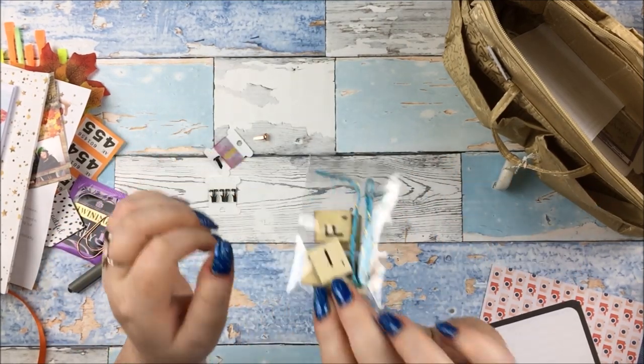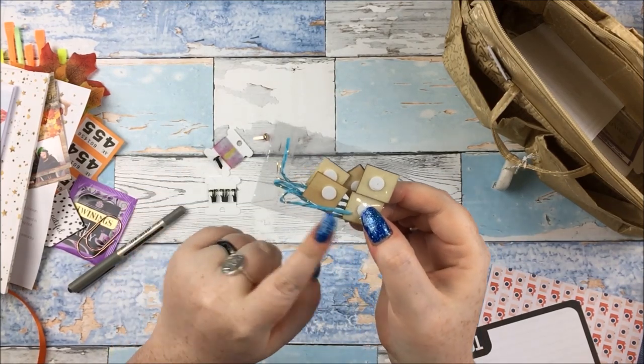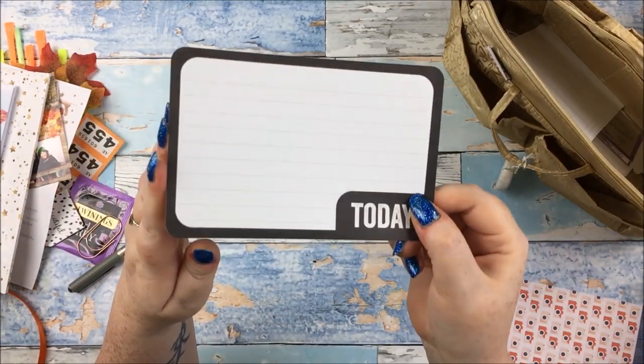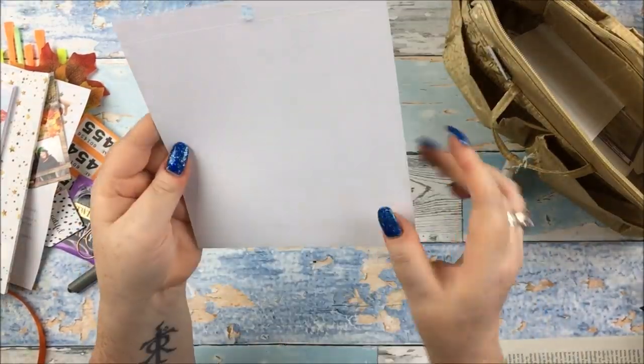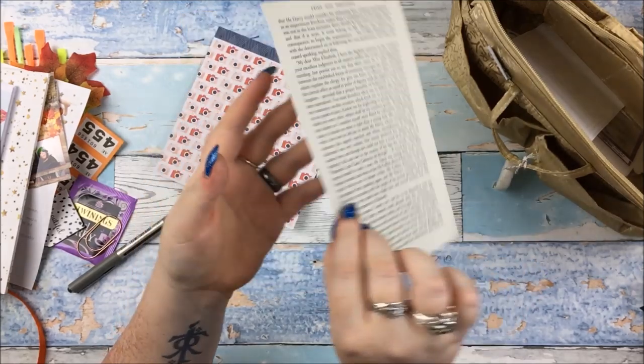So we have a couple of brads, a couple of little washi samples, some very cute little scrabble tiles and some blue and gold twine. I do think they were quite different for every single person - Alice, who was sat next to me, got like ribbon instead of twine, so there was quite a mix of things. There is a journaling card as well, a lovely bit of six by six paper and finally a book page from Pride and Prejudice.